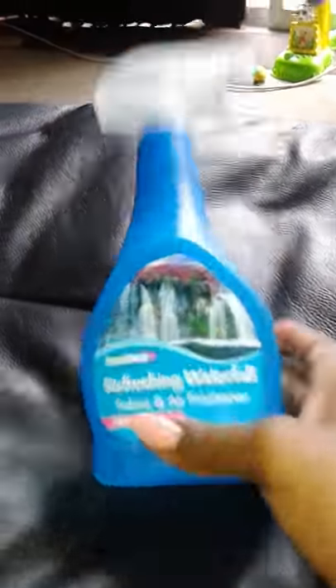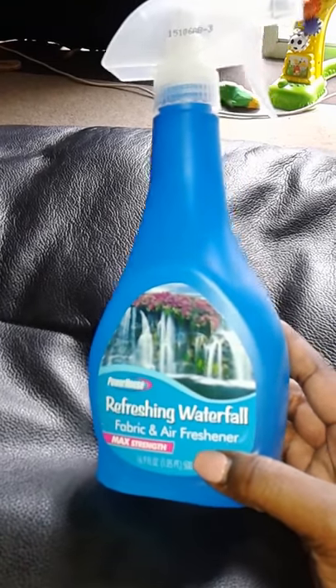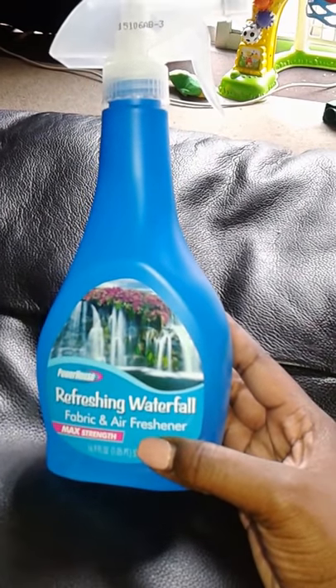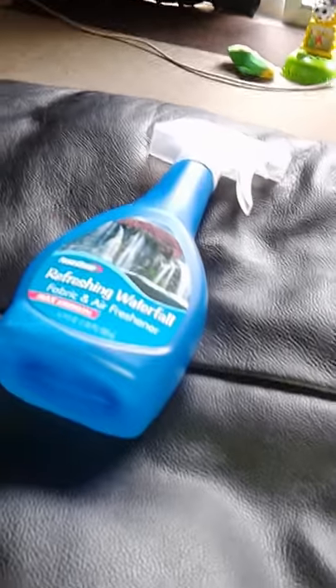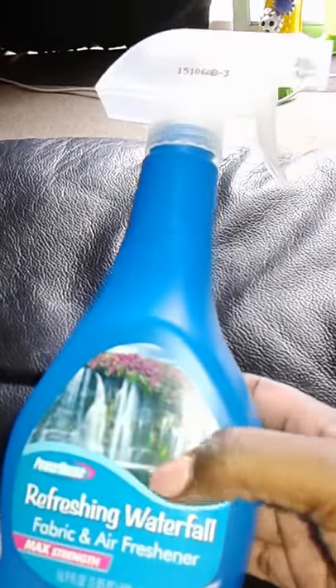Next item I got air fresheners. I got Refreshing Waterfall — it smells so good. I'm a tropical scent fan; I'm also a wax addict. I actually bought three air fresheners total and this is the first one — Refreshing Waterfall.